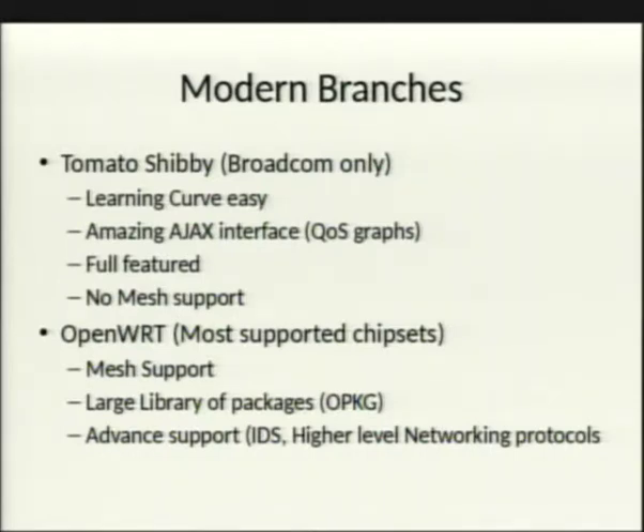OpenWRT is by far the most advanced — it's literally a full Linux distribution. You have the OPKG package manager to install things like Snort for IDS, or Zebra for BGP routing. You can run BGP on a MIPS processor, though why you'd want to is another question. Essentially the entire Linux ecosystem is available to you.